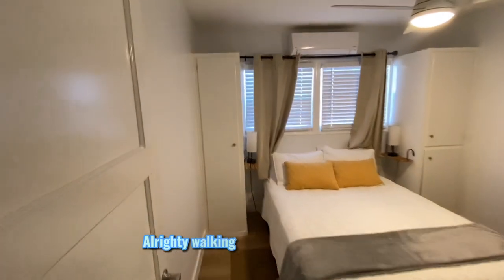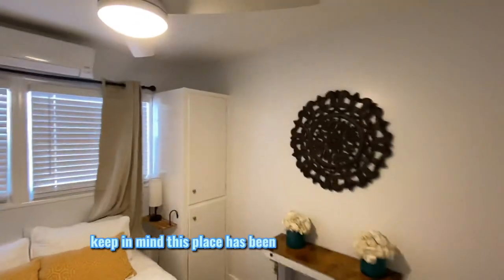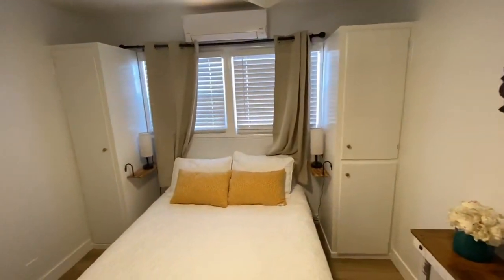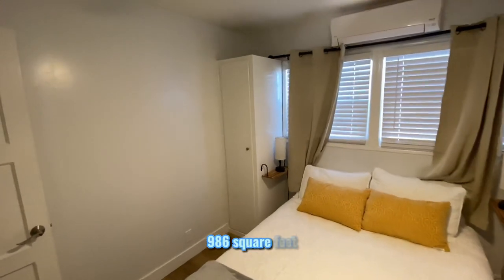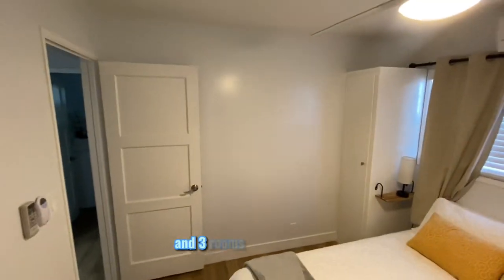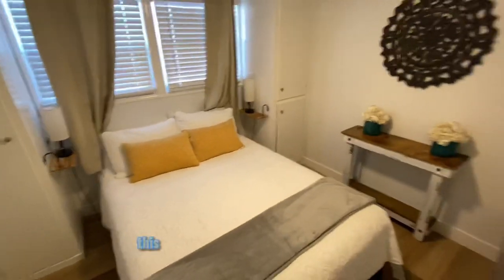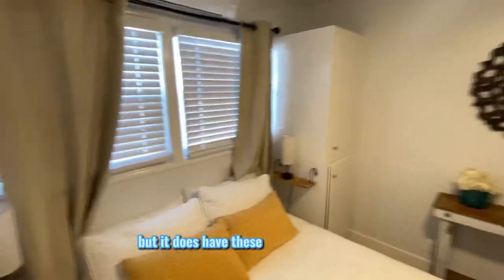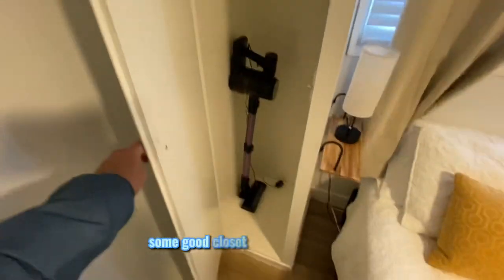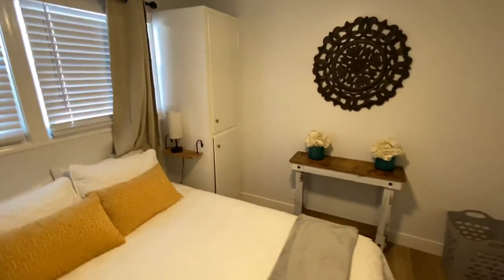Walking into the second room. Keep in mind this place has been remodeled. For 986 square feet with three rooms, a kitchen and everything, this one doesn't have a traditional closet but it does have these drawers and some good closet space built in.